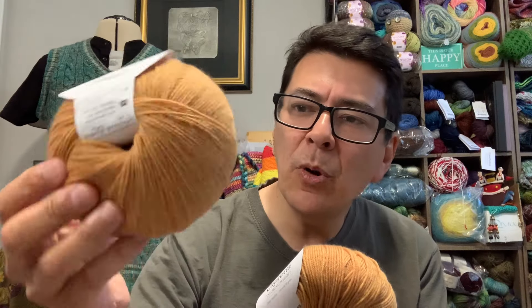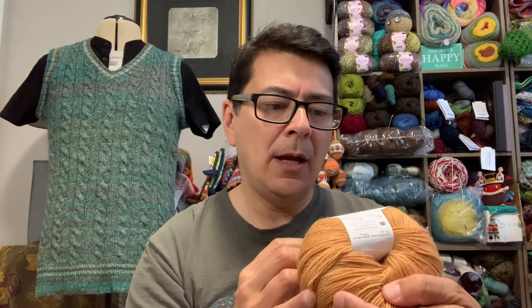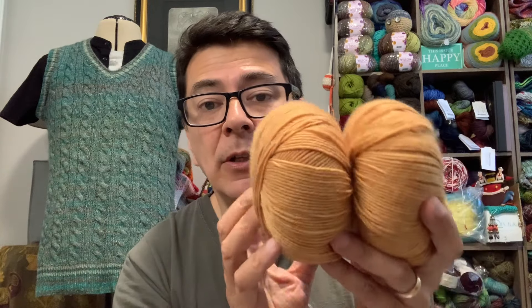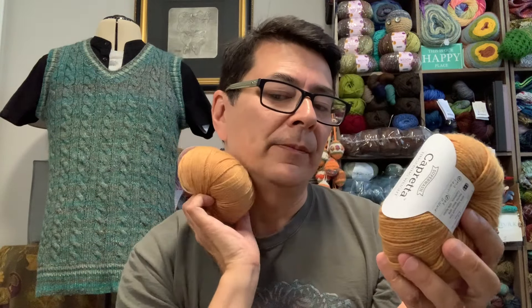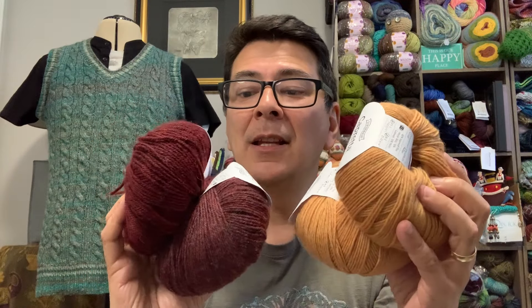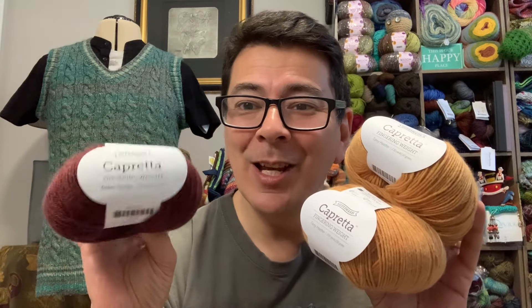I also got the Capretta in a second colorway called Tansy Heather — a beautiful straw or camel color. The camera is pulling out some of the gold, but in person it's a very sweet camel tone. I'm thinking of holding the two Capretta colors together alongside the Alpaca Cloud to create a bigger project, playing around with these colors held double.